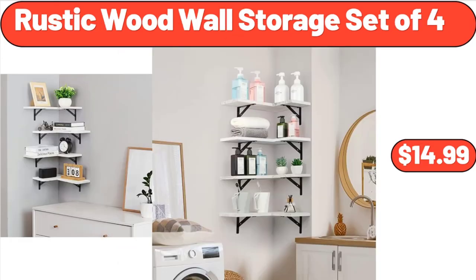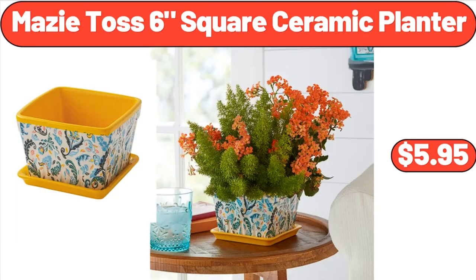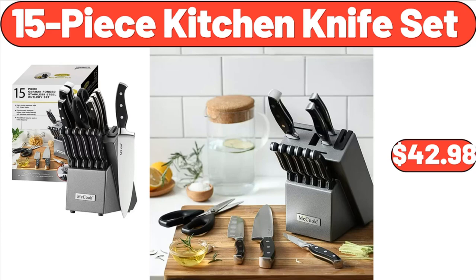Rustic Wood Wall Storage Set of Four, $14.99. Mazitas Six Square Ceramic Planter, $5.95. 15-Piece Kitchen Knife Set, $42.98.